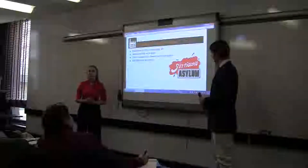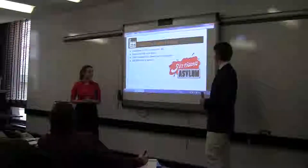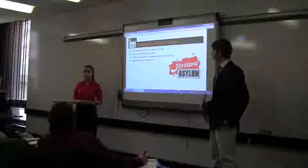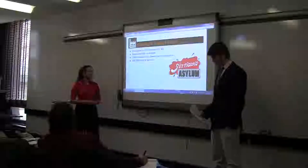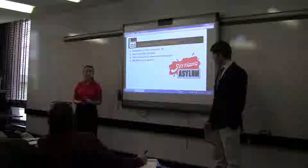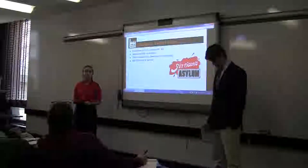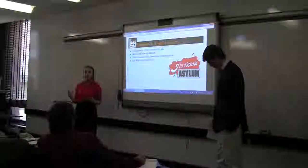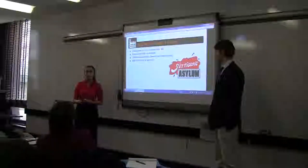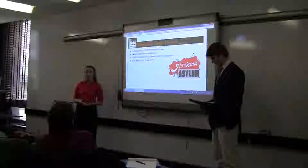The first makerspace we wanted to discuss is Artisans Asylum. It's located in Somerville, Massachusetts. It was established in 2010 and is a non-profit facility of 40,000 square feet — very large. It offers memberships as its primary source of income, but also offers classes, either art classes or certification classes to learn how to use certain equipment. They also have rental options like lockers and desk spaces. It costs about $80,000 a month to operate.